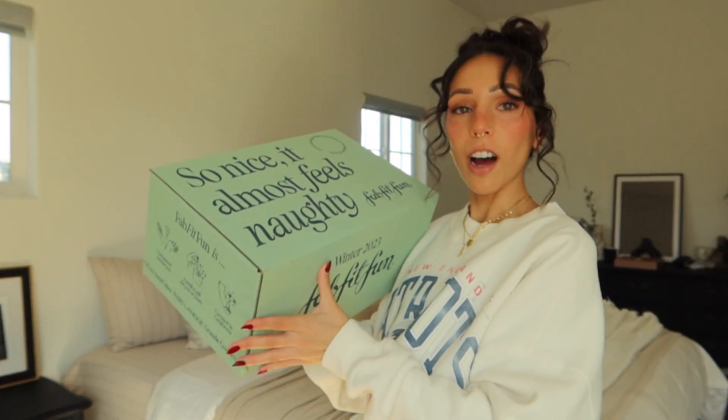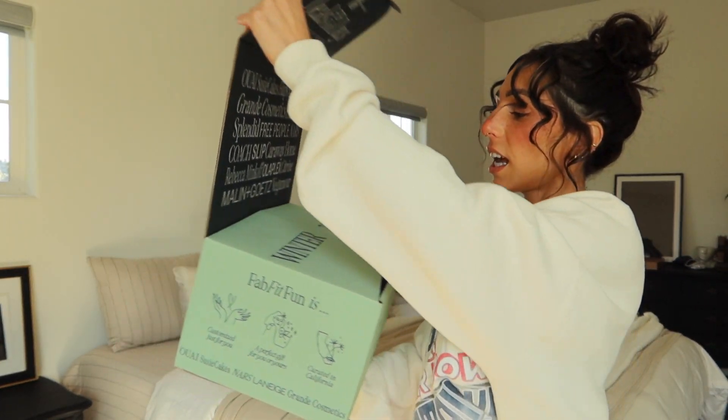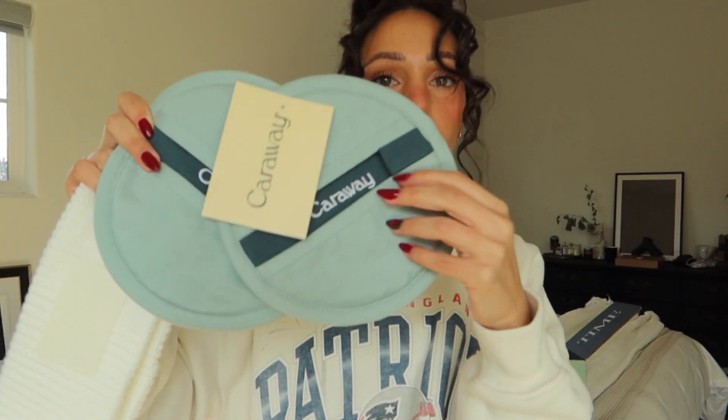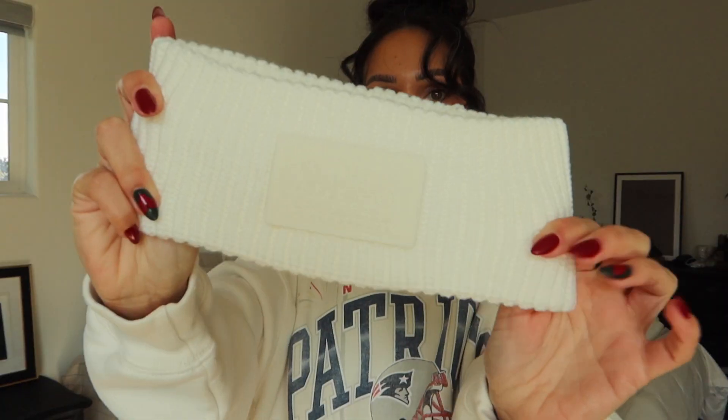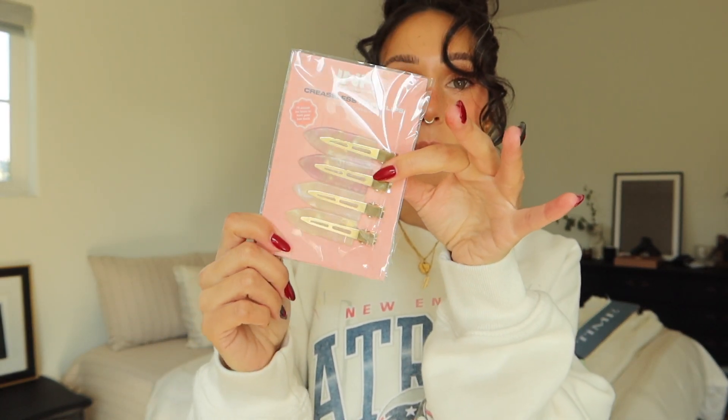I also just got this FabFitFun box for the first time — the packaging is very aesthetic. I got these Caraway pot holders; I really like the color and I like that you can put your hands in them to grab pots or baking sheets out of the oven. I got this Coach headband which I think is going to be so cute for winter when we go on a snow trip. I also got this Melissa Wood Health yoga block.